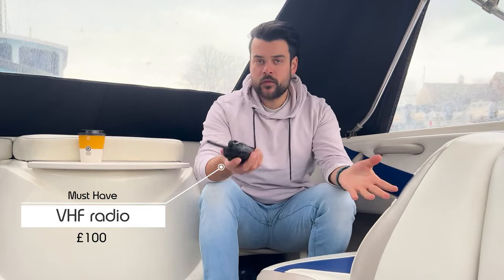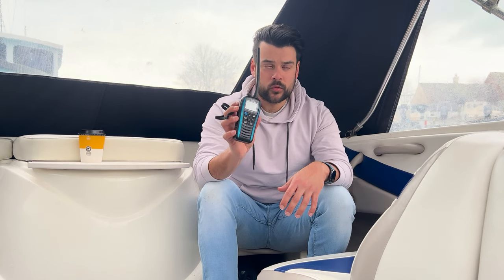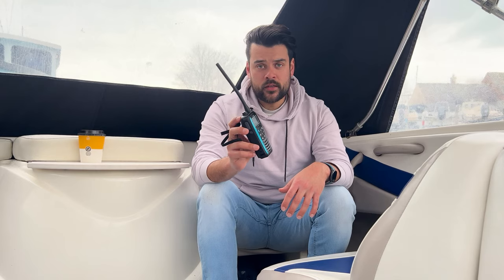Next up, VHF radio. Some boats have one installed already; mine doesn't, so I have a handheld one. VHF radio allows you to communicate over several miles on the water — it's definitely something you'll need.